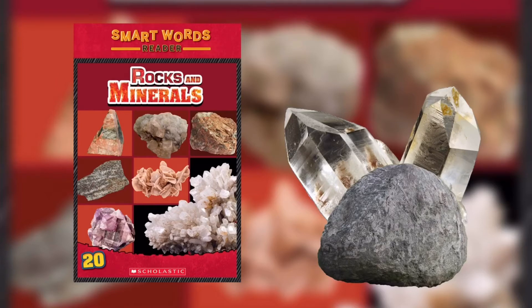Smart Words: Rock cycle — continuous changing of rock from one type to another. Sediment — small pieces of sand, mud, pebble, and all the remains of dead plants and animals. Weathering — wearing away of rock over time by water, wind, heat, and ice.